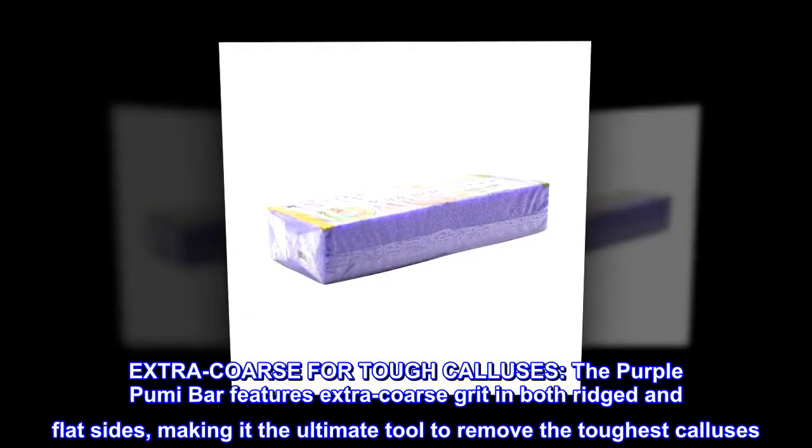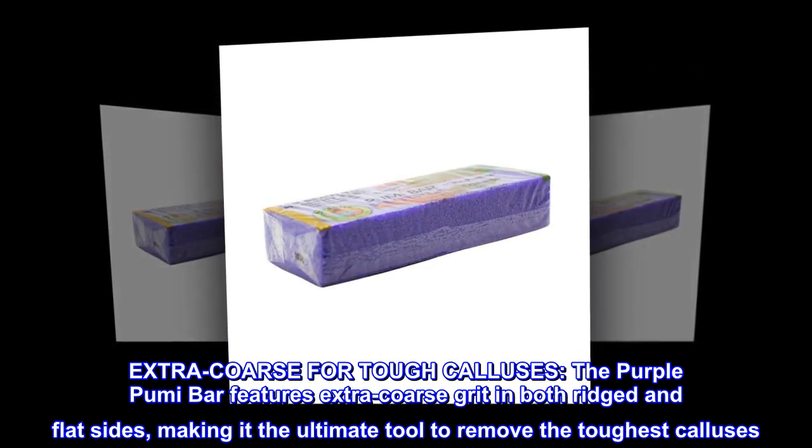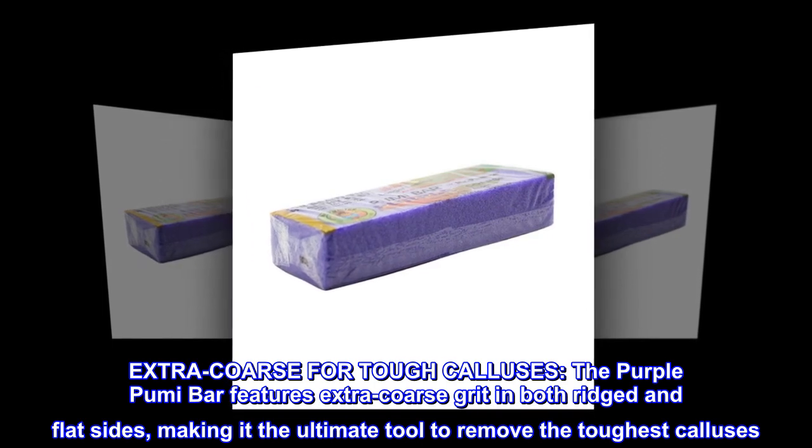Extra coarse for tough calluses. The purple Pumibar features extra coarse grit in both ridged and flat sides, making it the ultimate tool to remove the toughest calluses.